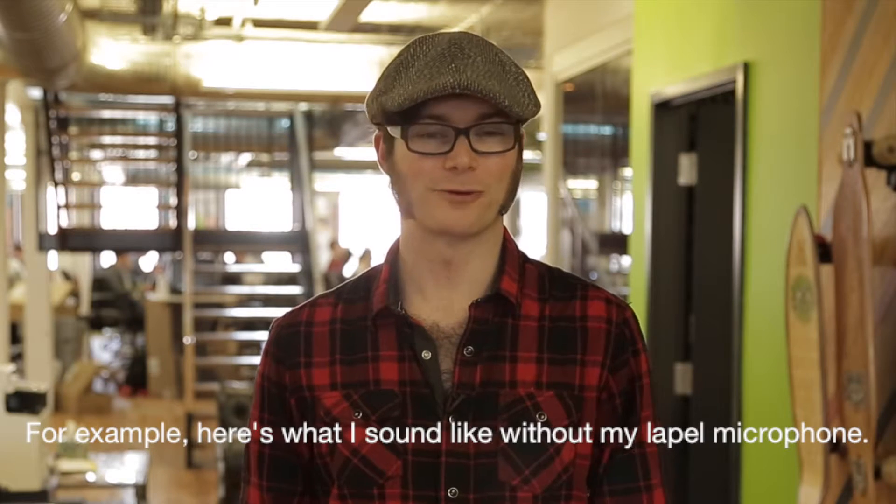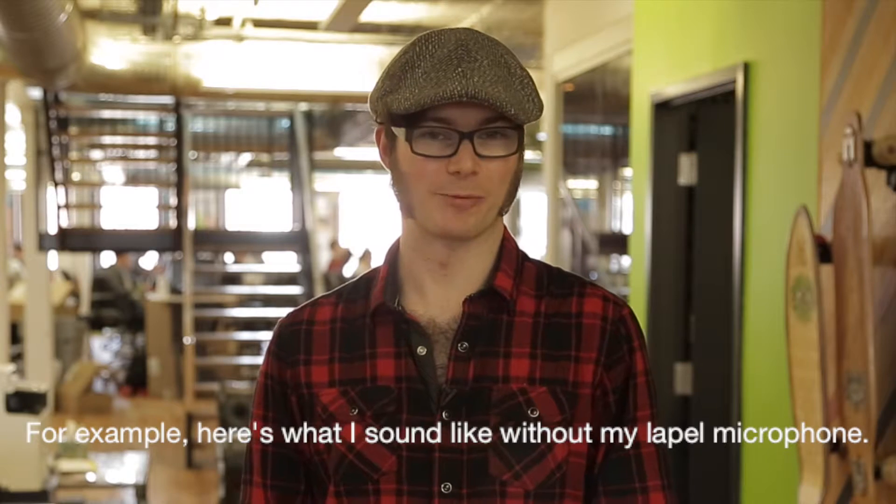Now that brings me to tip number two. If you're going to be doing a lot of filming outside of your office, it may be wise to invest in a good microphone. And here we are with the microphone again. As you can see, having a lapel microphone makes a huge difference, and they're only a couple hundred dollars, so I highly suggest investing in one.